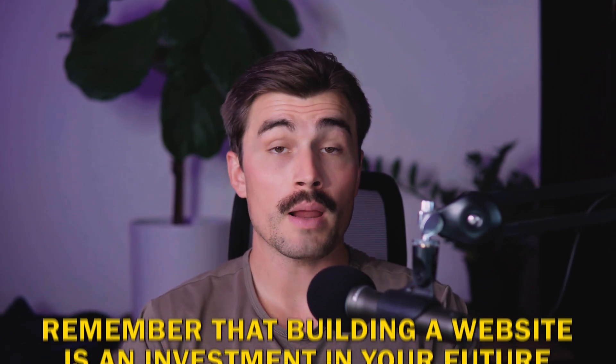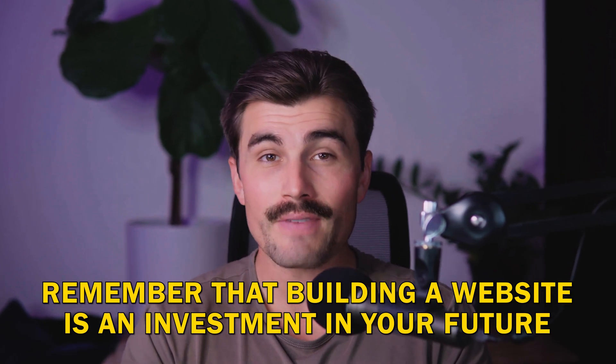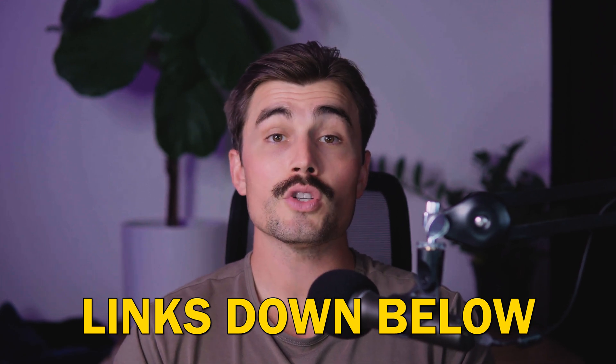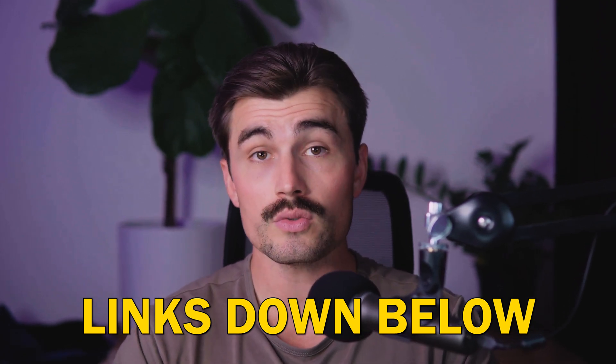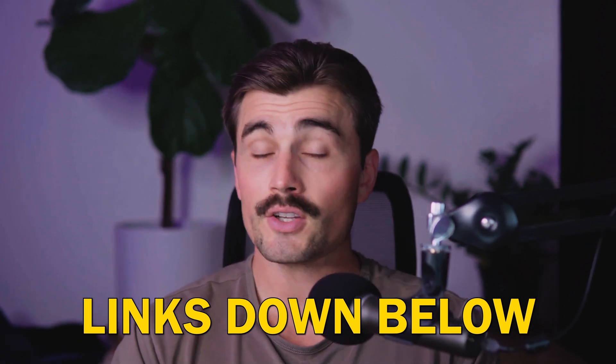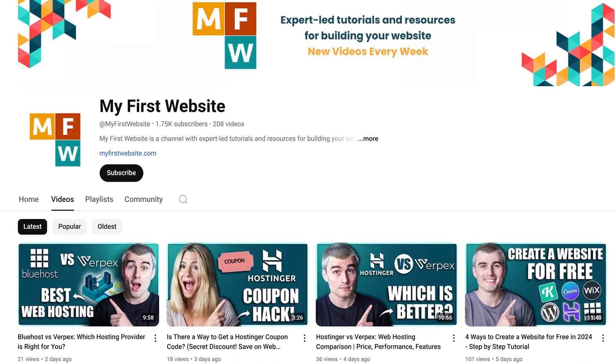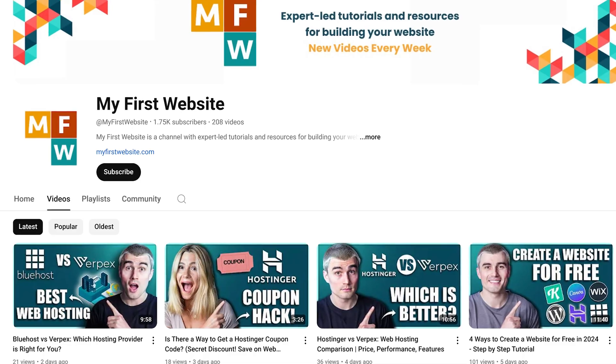Whichever option you choose, remember that building a website is an investment in your future, so take the time to choose the right platform for you. If you want to get started with any of the products we talked about today, you'll find links for them down in the description below. These are affiliate links, which means we earn a small commission when you use them at no extra cost to you — in fact, you're going to get some of the best pricing possible when you use these links.